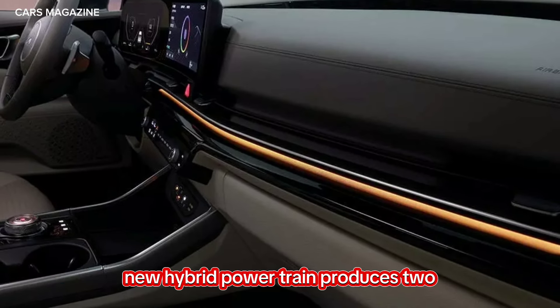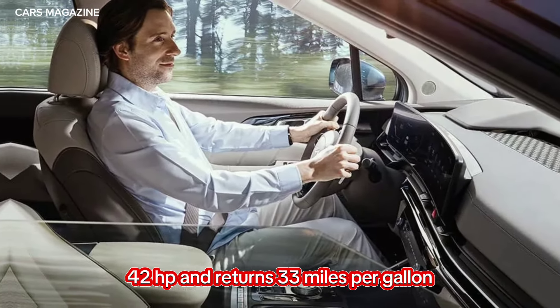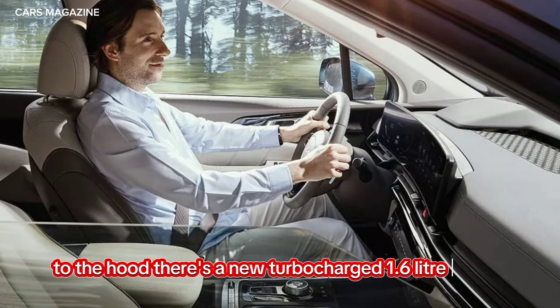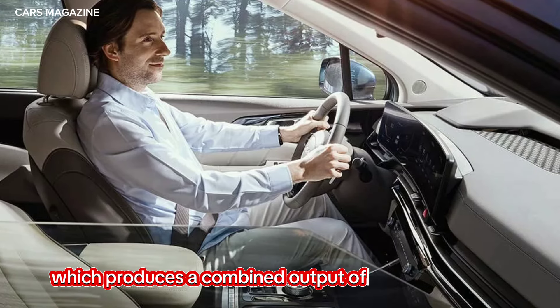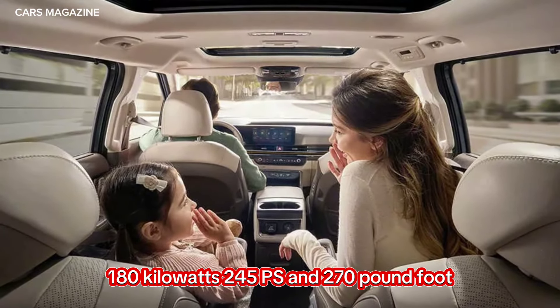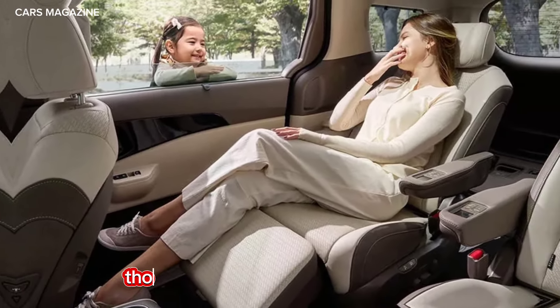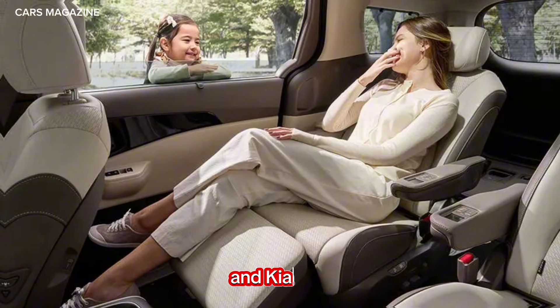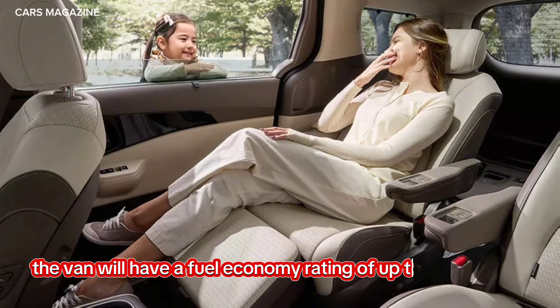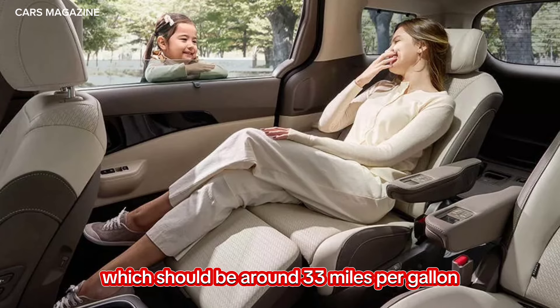Under the hood, there's a new turbocharged 1.6-litre hybrid powertrain, which produces a combined output of 242 horsepower (180 kW / 245 PS) and 270 pound-feet (367 Nm) of torque. Kia said the van will have a fuel economy rating of up to 14.0 km per litre, which should be around 33 miles per gallon.